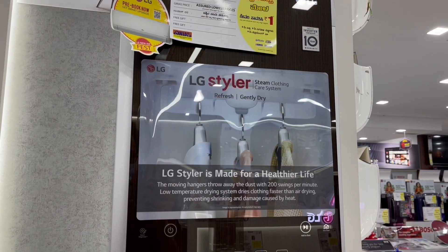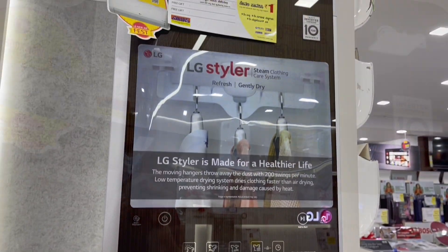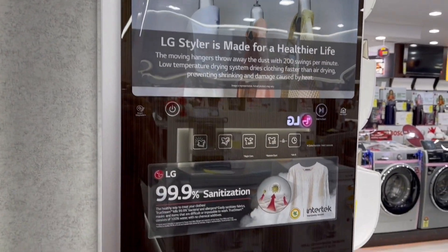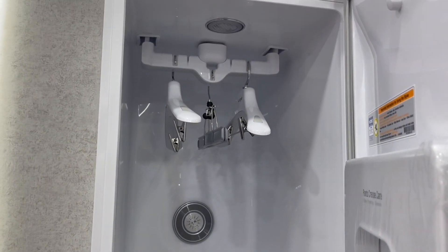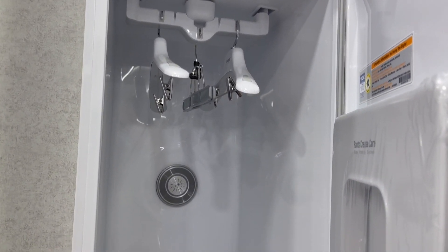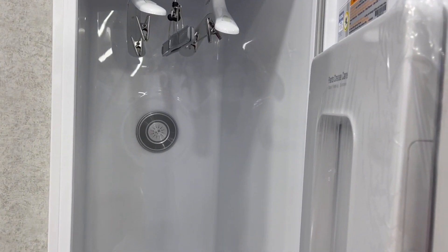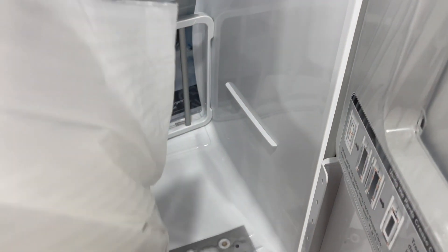This LG Styler costs around ₹1,85,000 or $2,400 or so. It says it sanitizes. You can put up to 3 hangers which vibrate up to 200 times per minute — that should help dislodge any dirt in the dresses. And it also sanitizes.